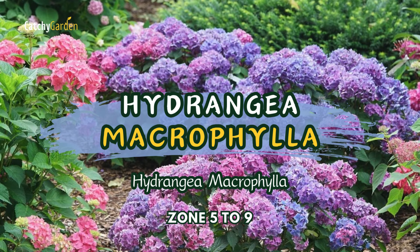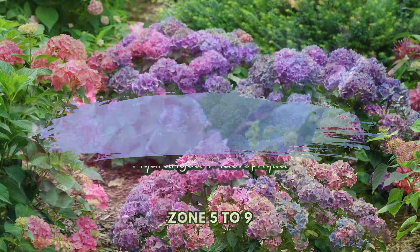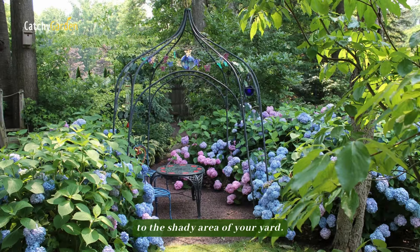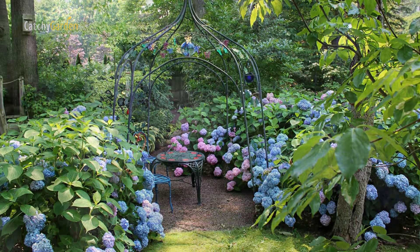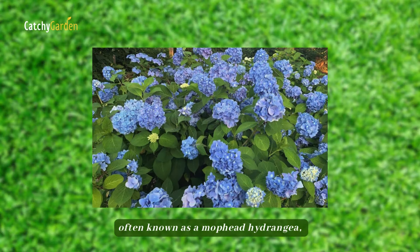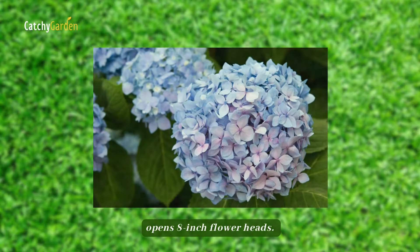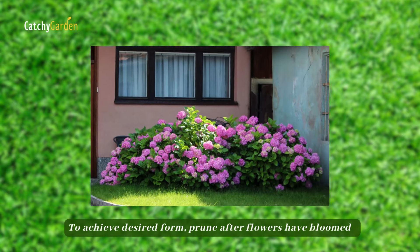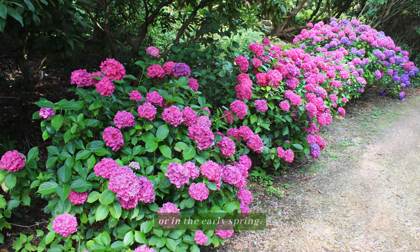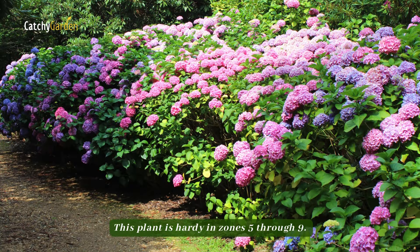Number 7. Hydrangea macrophylla. This big-leaf hydrangea, often known as a mophead hydrangea, can add a burst of color to the shady area of your yard. All season long, it opens 8-inch flower heads. To achieve desired form, prune after flowers have bloomed or in the early spring. This plant is hardy in zones 5 through 9.